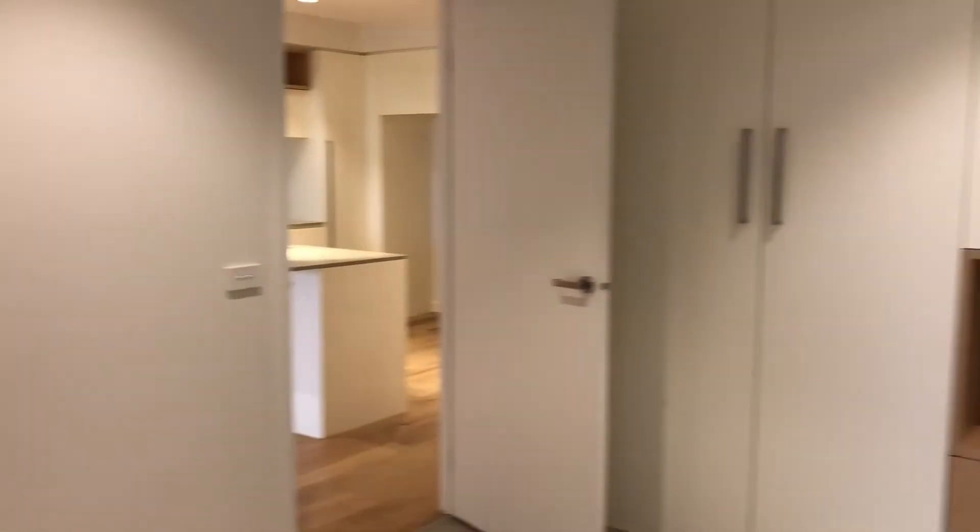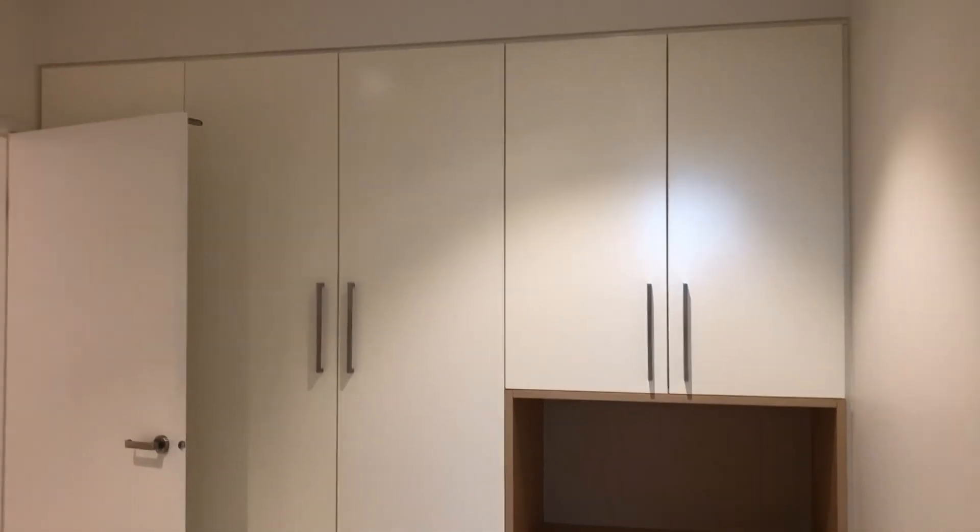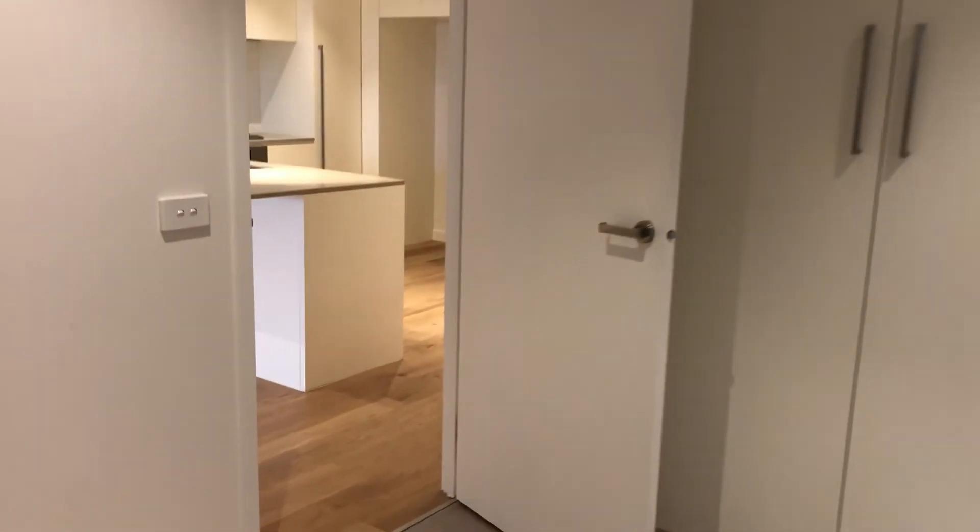Through to the first bedroom which is carpeted and you have a lot of storage behind the cupboards there. The next bedroom is also carpeted.